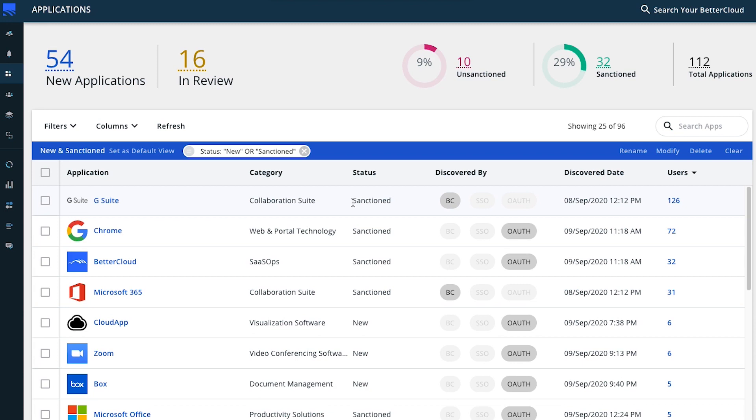As you populate these application statuses, these high-level compliance metrics will automatically populate, making for easy consumption of details. The discovery method is always available throughout Discover, so you know whether it was discovered via OAuth, SSO, as a direct BetterCloud integration, or any combination of those. You can also see the discovered date and the number of users discovered using that particular application.